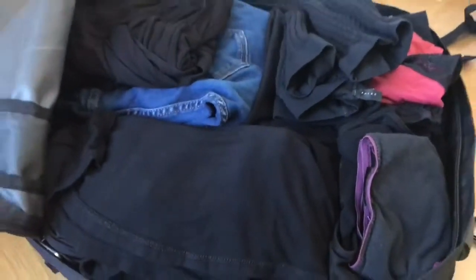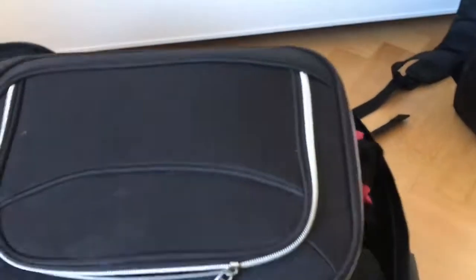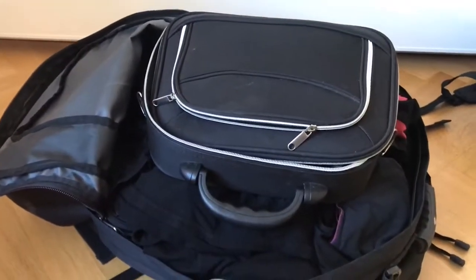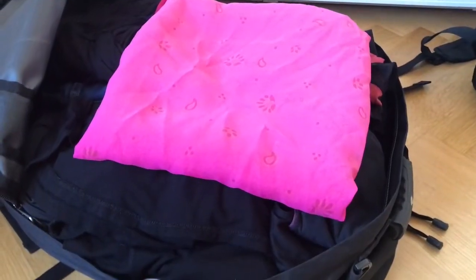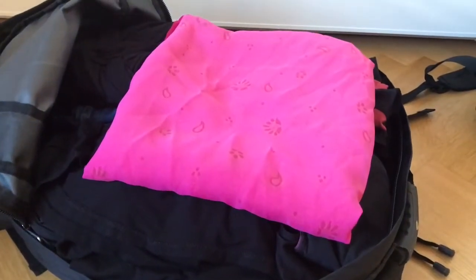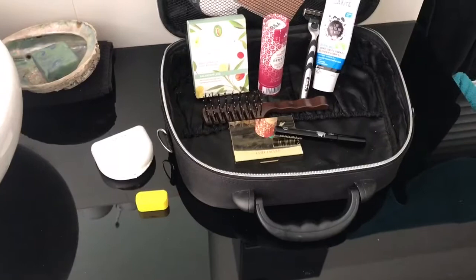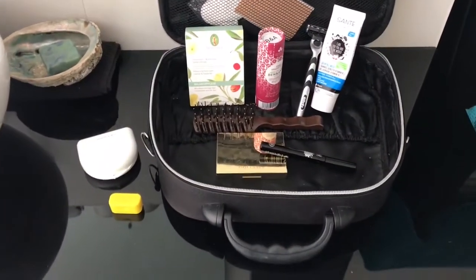The backpack is almost already full. My beauty case goes in here as well, and then we have everything. Usually I have a case for my underwear — I bought it in South Africa — but I just cannot find it. And this is what's in my beauty bag.